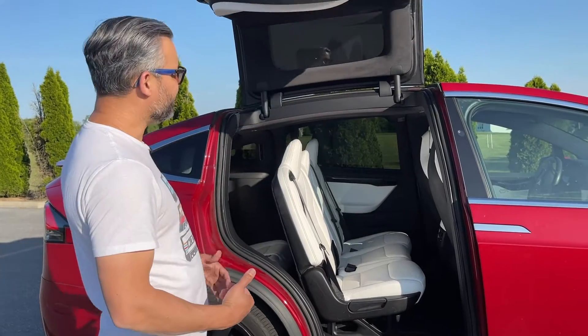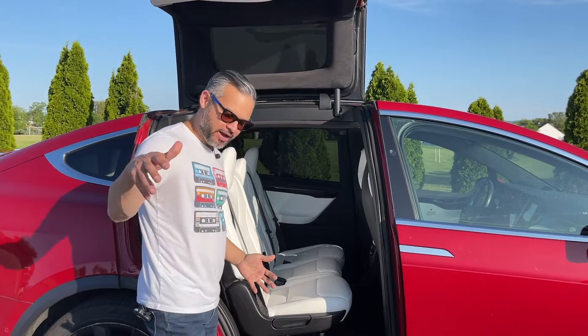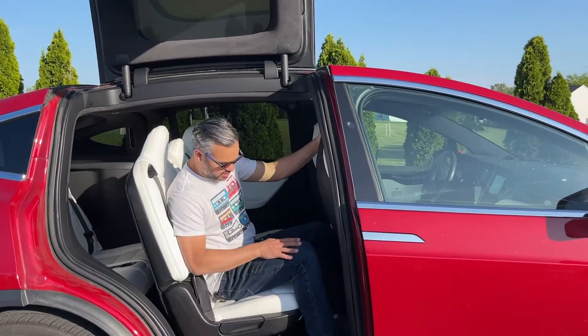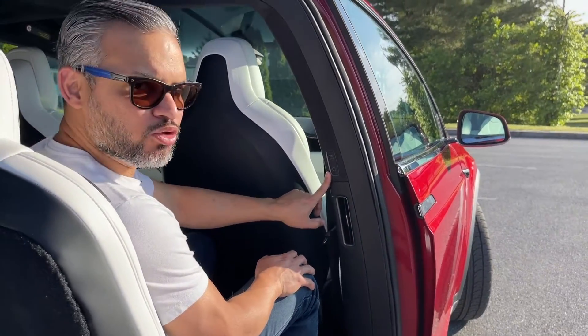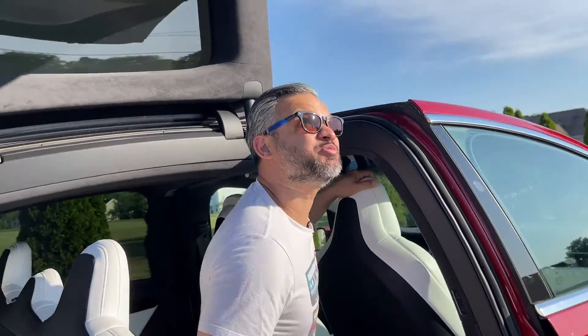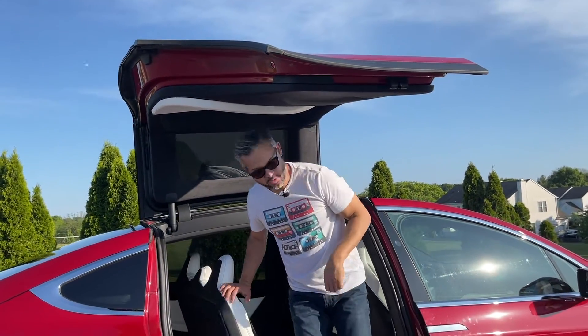If there's an obstacle in front of the doors, it does know to gauge how wide it needs to open. Once the doors are open, you just come inside and there's a button right in here that allows you to open and close the doors. As you can see, it gives you plenty of space to be able to stand up, get in, get out, without a problem.